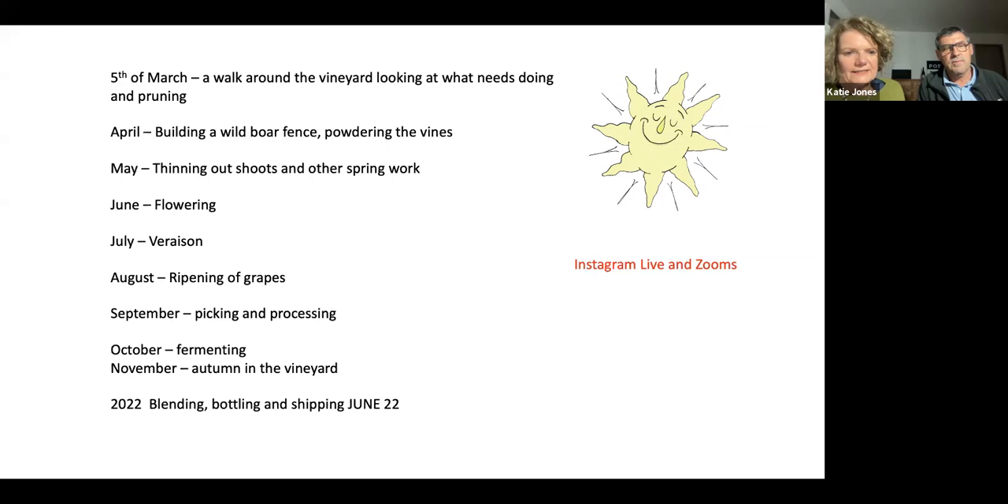In November we'll be out to see the autumn vineyard as the magic is worked in the winery. Then, to show you what a long process winemaking is — we're into 2022 already. Around March 2022, blending of the wine, then bottling. Finally we'll see it being shipped around June 2022. It feels like ages away, but that is how long it takes to make a wine. It'd be great if you're up for following us and seeing everything we do in the vineyard.